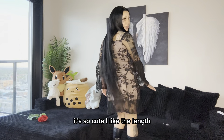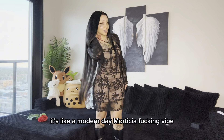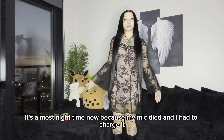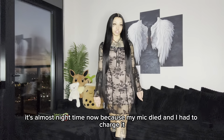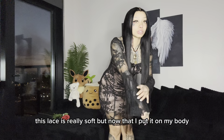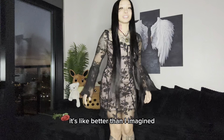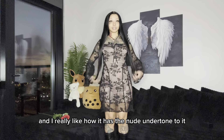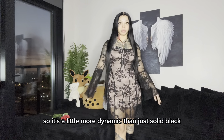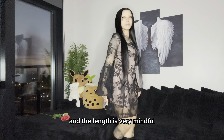It's so cute. I like the length — it's very conservative, so that's good. It's like a modern day Morticia vibe. Like I said, this lace is really soft, but now that I put it on my body, it's better than I imagined. And I really like how it has the nude undertone to it, so it's a little more dynamic than just solid black. And the length is very mindful.